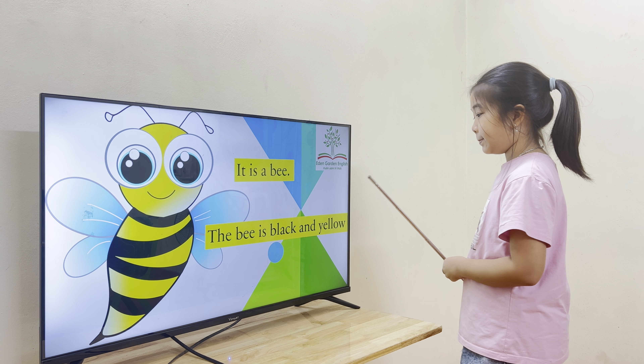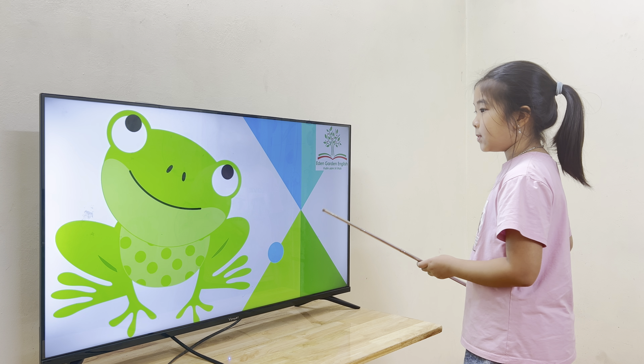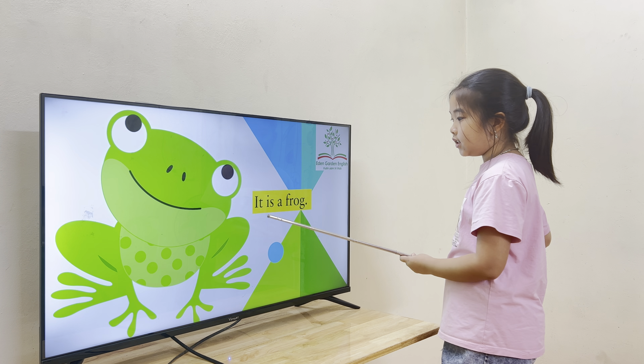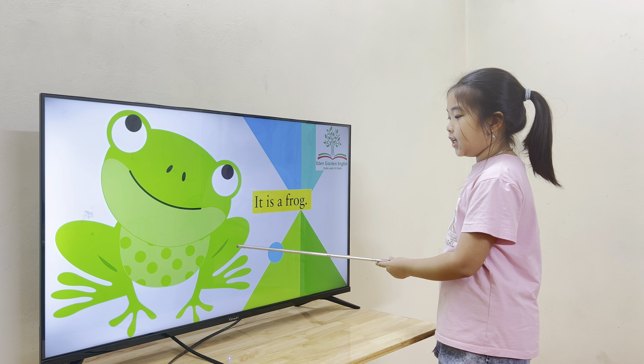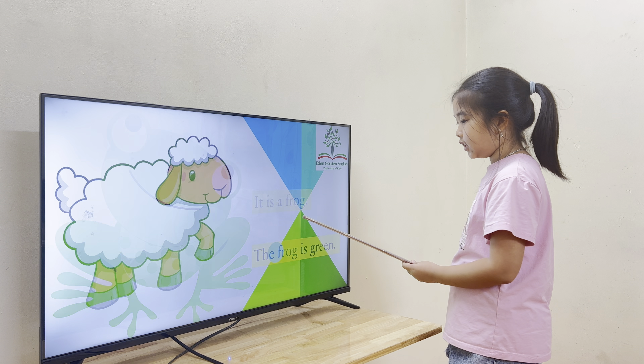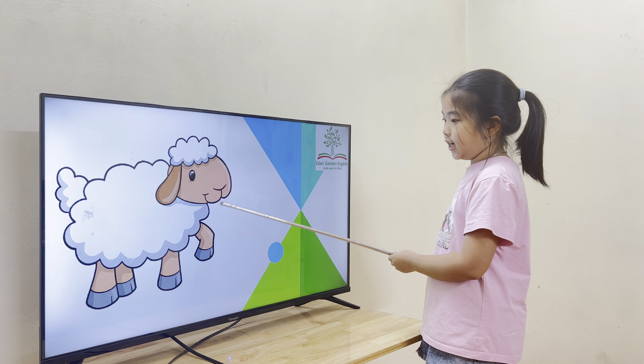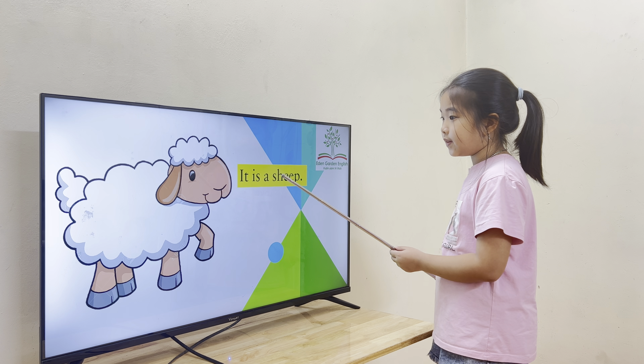The bee is black and yellow. All right, nice. How about this one? This is the farm. What's the color? The farm is blue. Good job. How about this one? This is a sheep. And what's the color? The sheep is white.